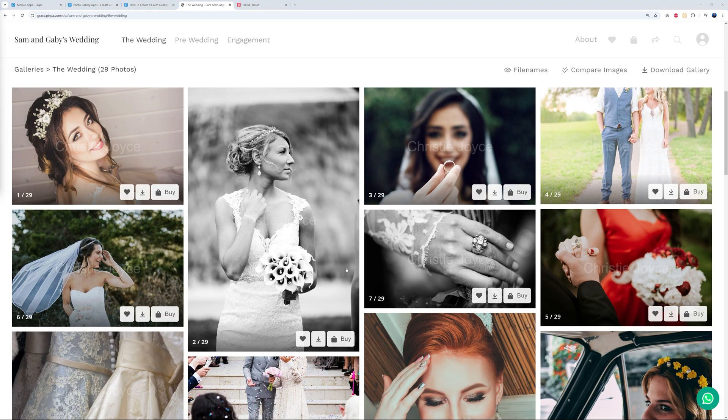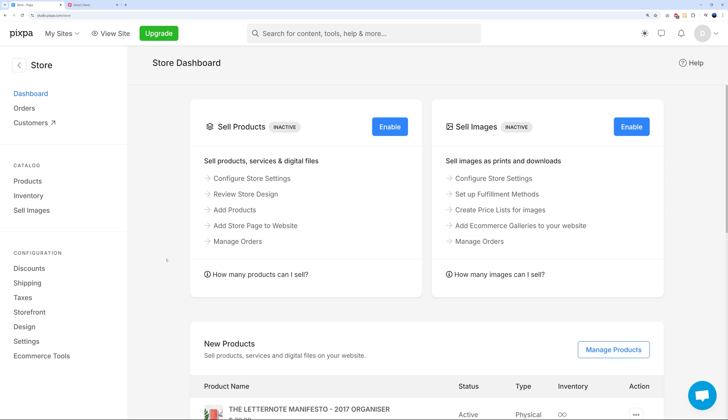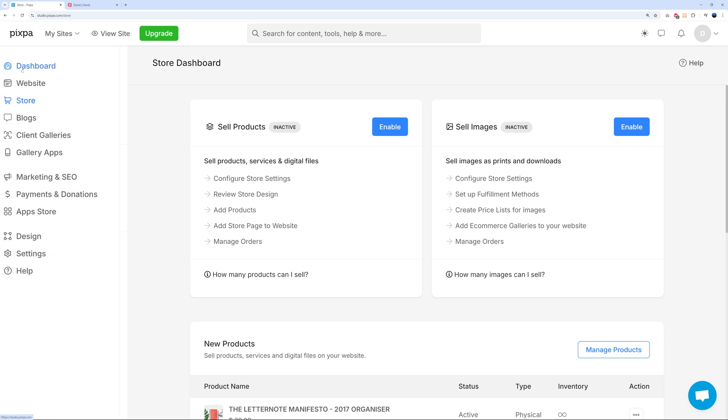With Pixpa you can also sell physical products, digital products, or services as a full e-commerce store. Go to the Store section, start uploading products — physical products, services, digital files, or images. Configure store settings, set up your catalog, manage inventory, discounts, shipping, and taxes. It's very self-explanatory and intuitive.